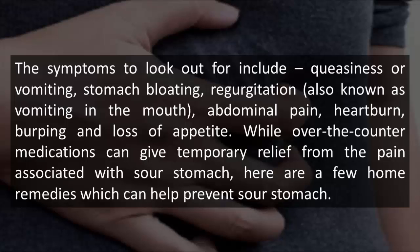While over-the-counter medications can give temporary relief from the pain associated with sour stomach, here are a few home remedies which can help prevent sour stomach.